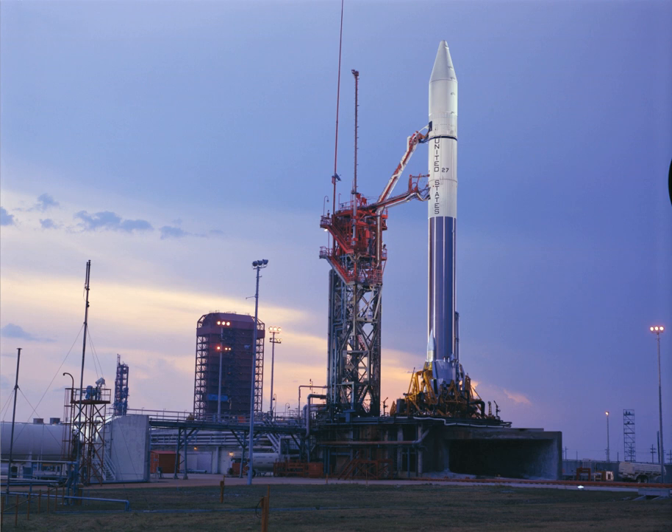The legacy Atlas Centaur umbilical towers of both pads were demolished in 2006. The Mobile Service Towers were both demolished in controlled explosions on June 16, 2007. Tower B was demolished at 13:59 Greenwich Mean Time (9:59 Eastern Daylight Saving Time) and Tower A followed 12 minutes later at 14:11 (10:11 Eastern Daylight Saving Time).